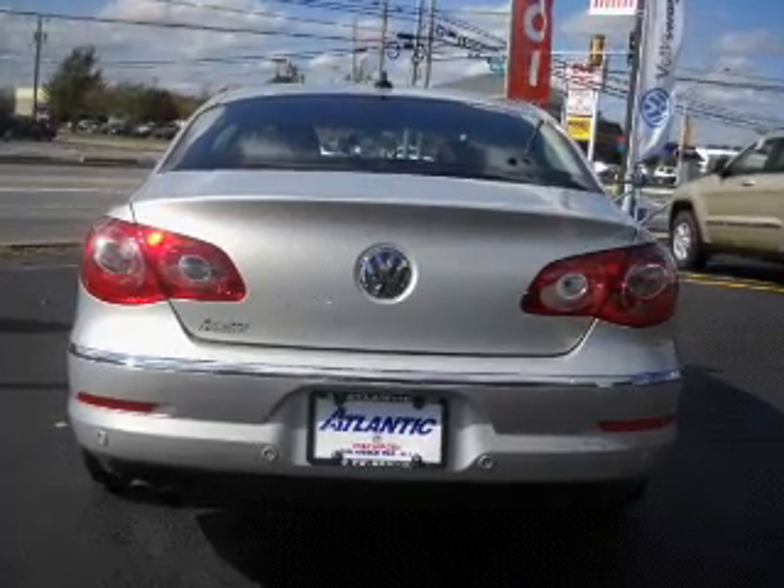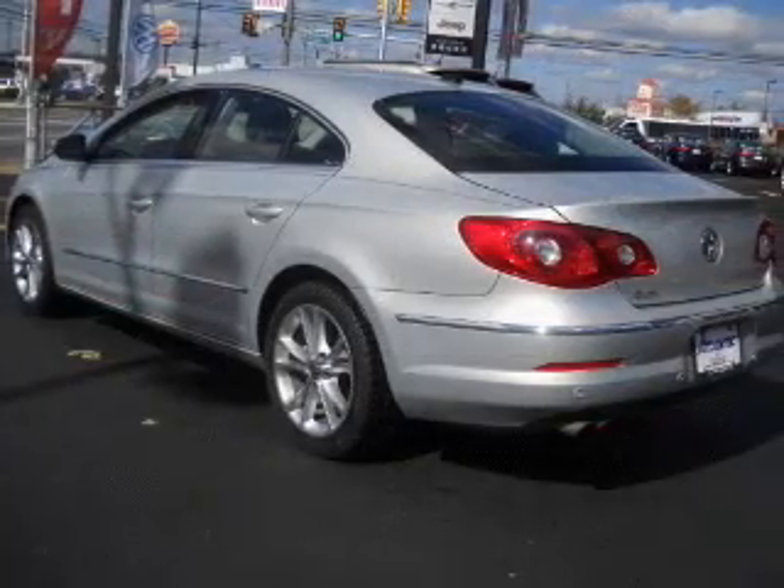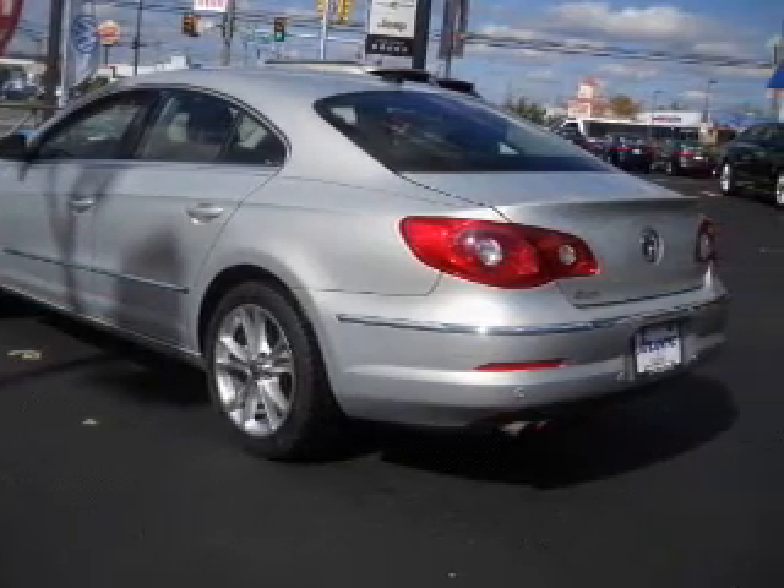Tailor the temperature to your preference and your passengers. Let the sunshine in with a sunroof. Call today to schedule a test drive.